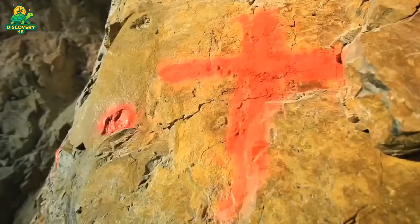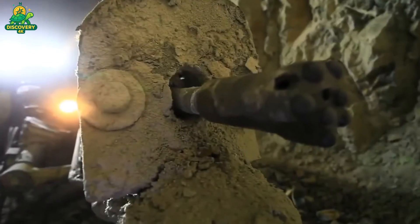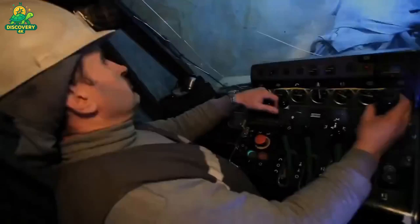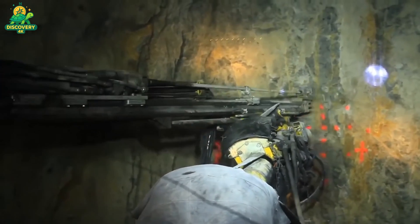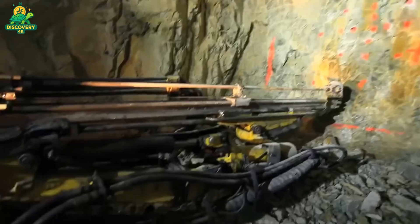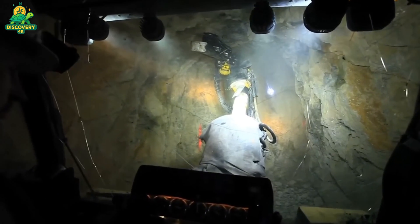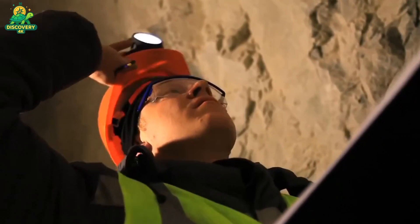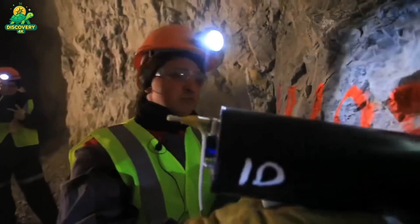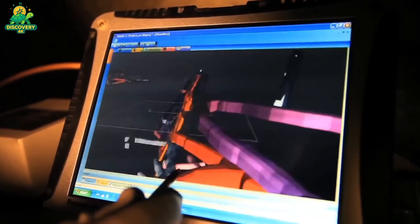Depending on how deep the silver deposit lies, mining operations take one of two routes. If the silver is close to the surface, open-pit mining is the method of choice — this involves stripping away layers of earth, known as overburden, to reveal the ore beneath. Massive shovels and dump trucks haul out thousands of tons of rock each day, carving a giant staircase-like pit into the ground. If the deposit lies deeper underground, things get more complex — vertical shafts are drilled straight down and horizontal tunnels are carved through solid rock. Workers navigate a maze of passageways often more than a mile beneath the surface, using drills and explosives to break apart ore. Whether surface or underground, the goal remains the same: bring silver-bearing rock to the surface as efficiently as possible.